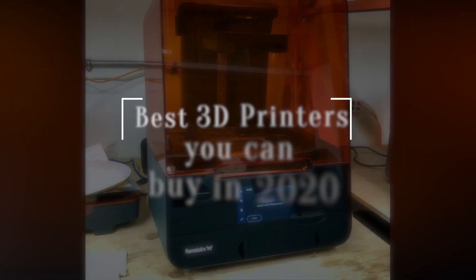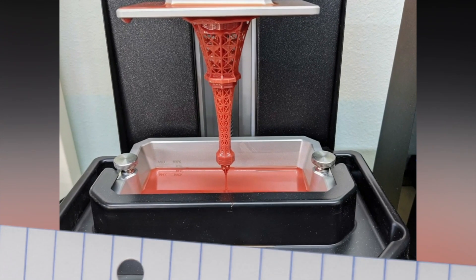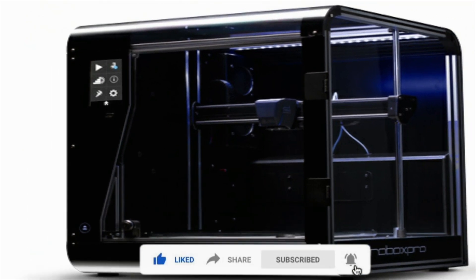Today we'll be taking a look at the best 3D printers you can buy in 2020. We have the links to all the 3D printers mentioned in this video in the description below. Be sure to subscribe for new content and drop a like below. Now let's get straight to the video.